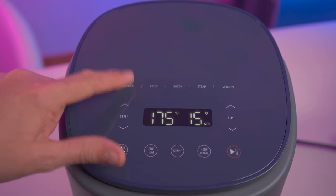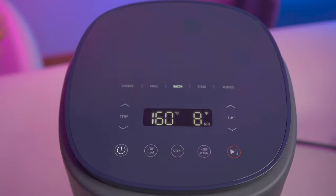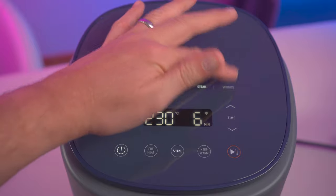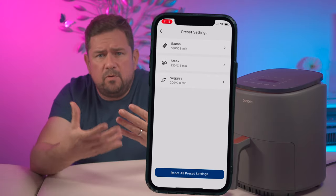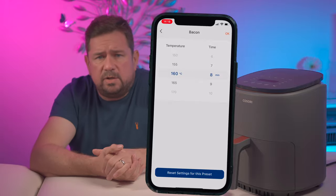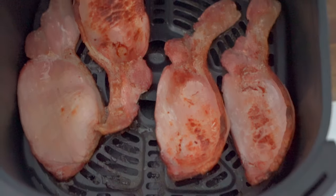Now it has a touch screen top, and to make your life easy it has five preset quick functions named chicken, fries, bacon, steak and veggie. Once selected they can be adjusted — all the presets can be adjusted or set up within your app for your liking each time you use it. For example, I prefer my bacon to be a little bit more crisp or well done, so I can adjust that preset for future use.